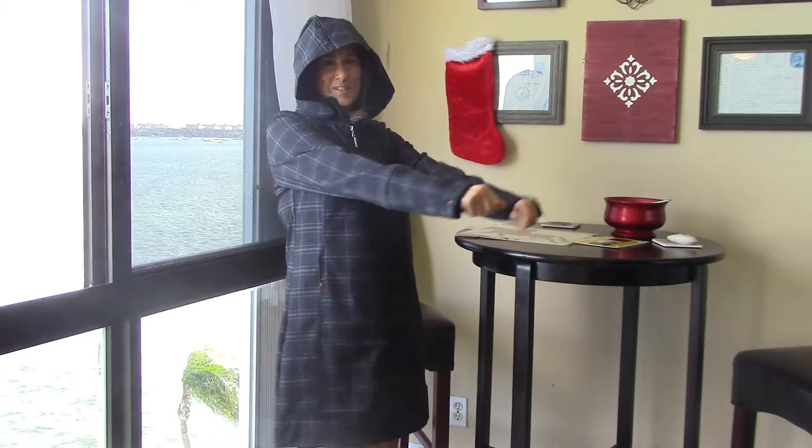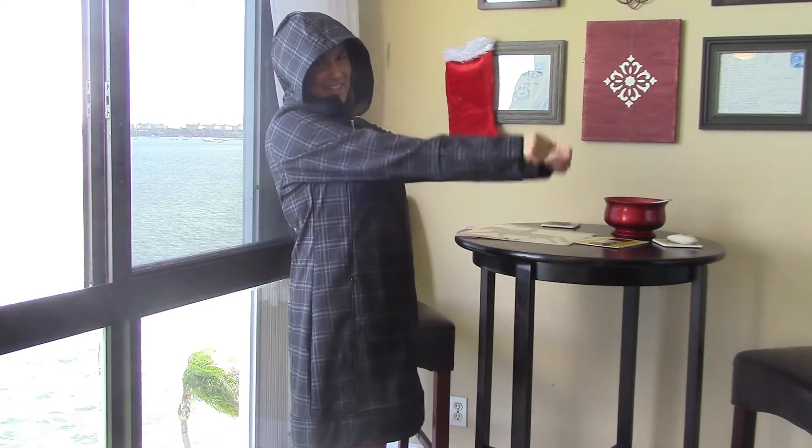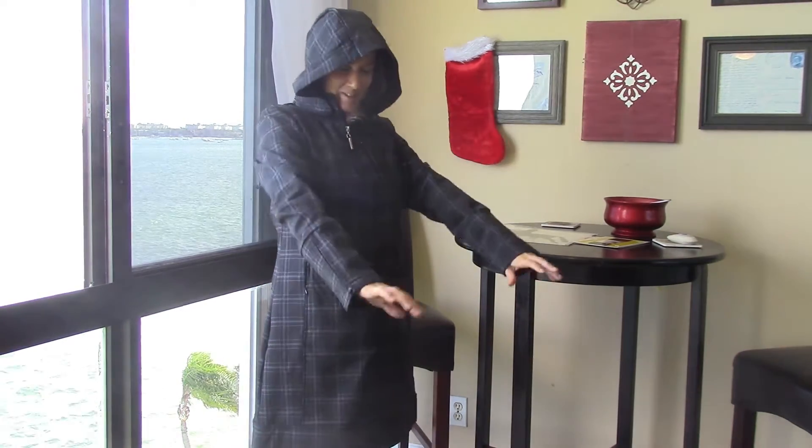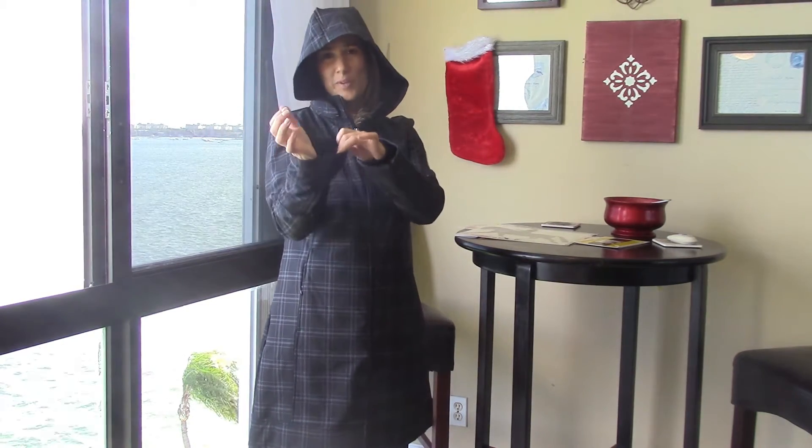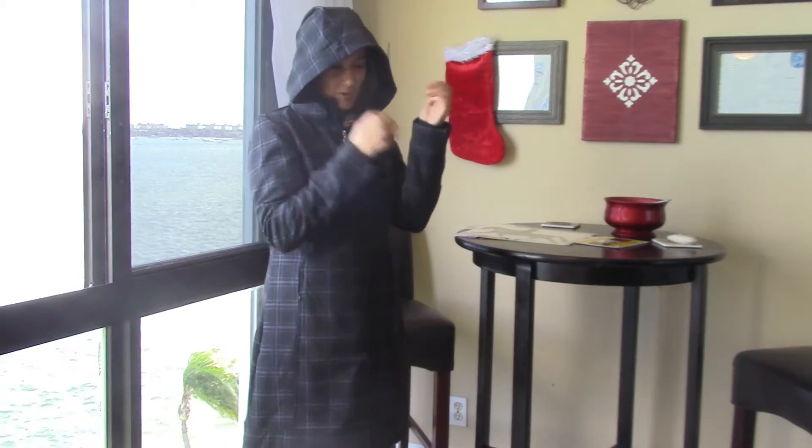It's got cuffs. The arms are long enough you can ride in it. When I first put it on I was like, wow, these arms are really long. The first thing I noticed is the arms are actually long enough that you can ride in it, and they zip open to give you a little extra room for doing gloves, whatever you want to do there.